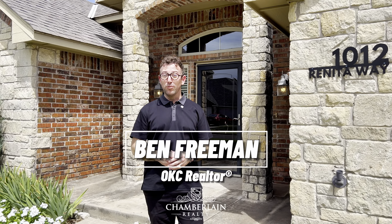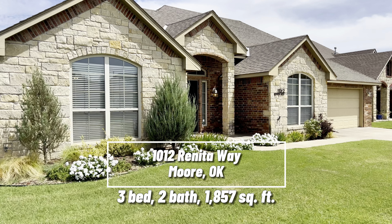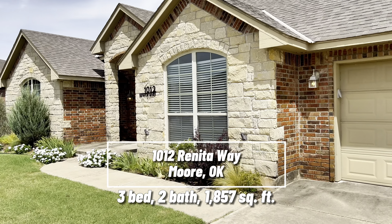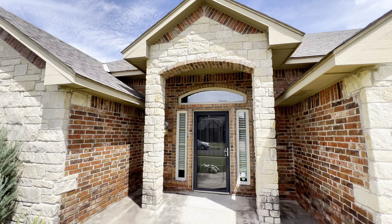Welcome to 1012 Renita Way in Moore, Oklahoma. This home is three bedroom, two bathroom. It's 1,857 square feet. It's in Moore schools, in a quiet little neighborhood, and I can't wait for you to check it out. Let's go take a look.